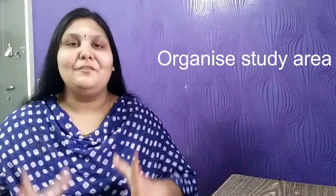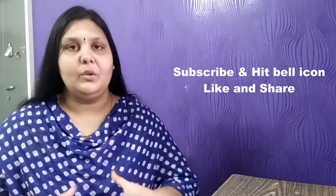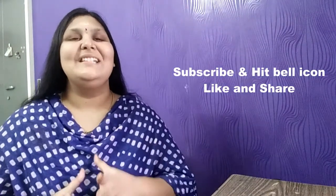The first important hack every student must know is to maintain their study area very well organized. When you sit to study, you should feel like studying and have concentration. If your study area is messy with lots of books and unnecessary stuff, you won't feel like studying. Make sure you have a study table with only useful things — your study materials and your study notes.